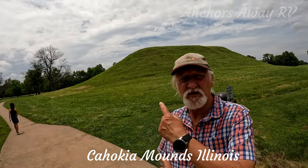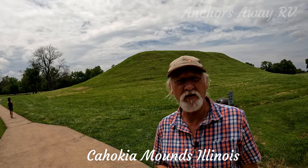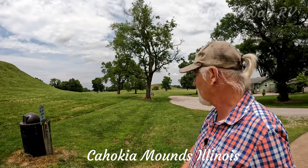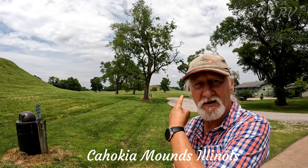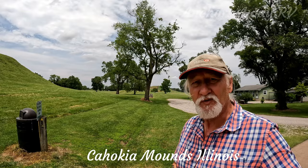From the interpretive center we saw this mound here and thought, oh, that must be it — we'll walk over and have a look. That's pretty big, but then we saw this other one behind us which is like five times the size. So we're thinking that's Monk's Mound over there, but we'll follow the trail around and get there shortly.